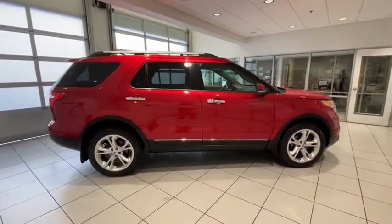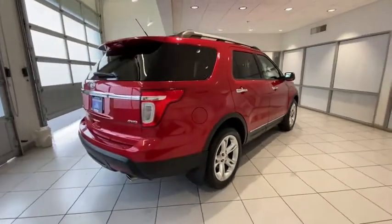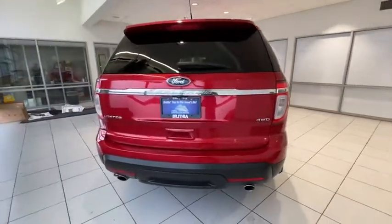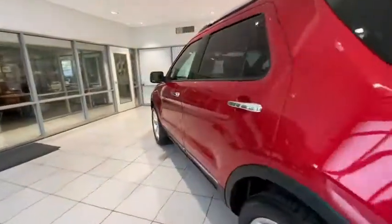Here are some of this vehicle's great options: backup camera, keyless entry, power passenger seat, four-wheel drive, remote engine start, third-row seat, leather-wrapped steering wheel, power steering.